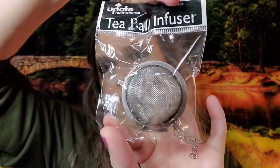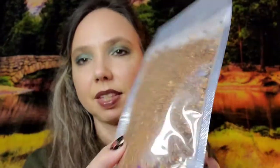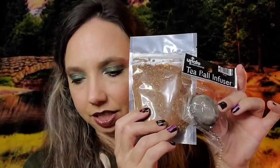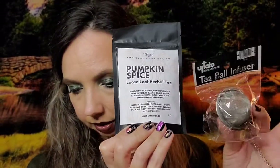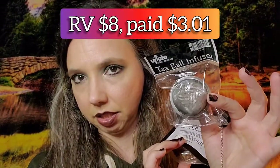First of all, we get a tea ball infuser. This will come with — and it sounds really good — a pumpkin spice loose leaf herbal tea. That's what it looks like, and the infuser comes with it, so that's a great little duo. This is from And That's the Tea Co., valued at $8 together — $5 for the tea and $3 for the tea ball.